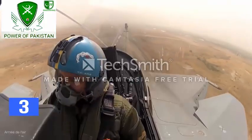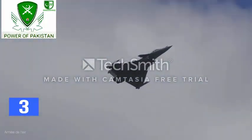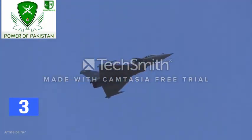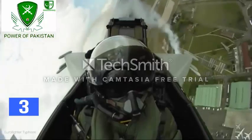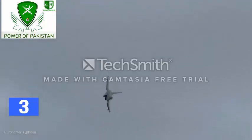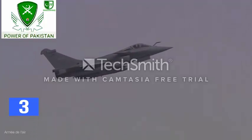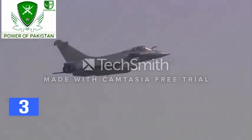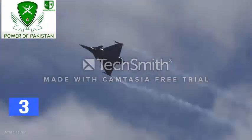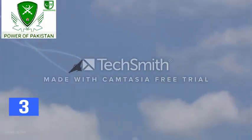Rafale has better supersonic maneuverability in comparison to Typhoon. In terms of post-stall maneuverability, Rafale can achieve 100 to 110 degrees angle of attack, while Typhoon is limited to 70 degrees. However, LERX helps Typhoon to achieve 100 degrees angle of attack, matching the Rafale. Typical operational angle of attack limit is 32 degrees for Rafale and 35 degrees for Typhoon. Rafale's close-coupled canard makes it better in spin recovery capability, which basically makes the Rafale a spin-proof jet.